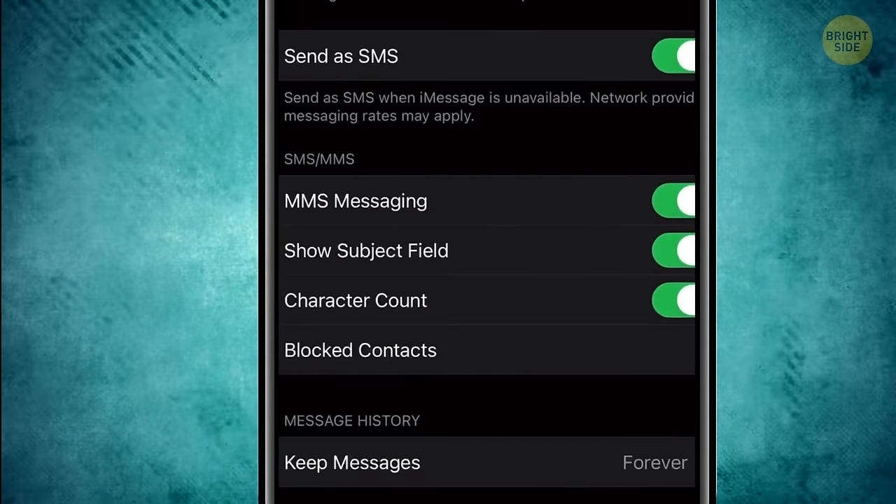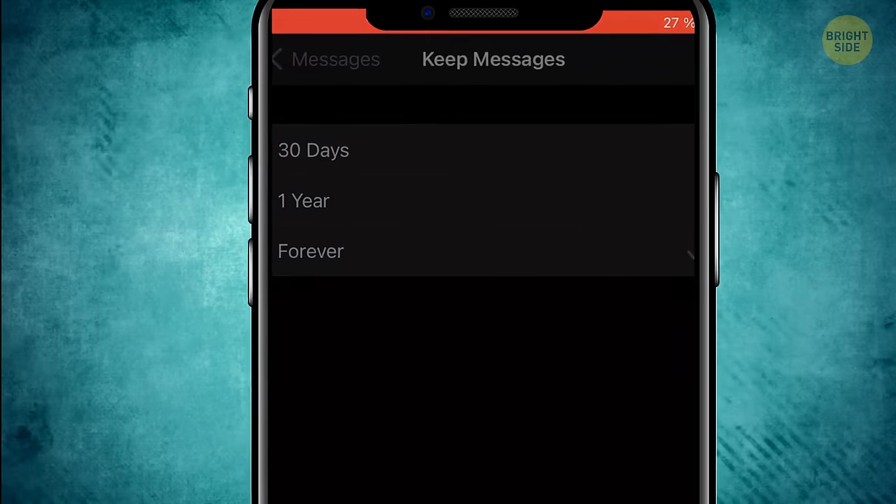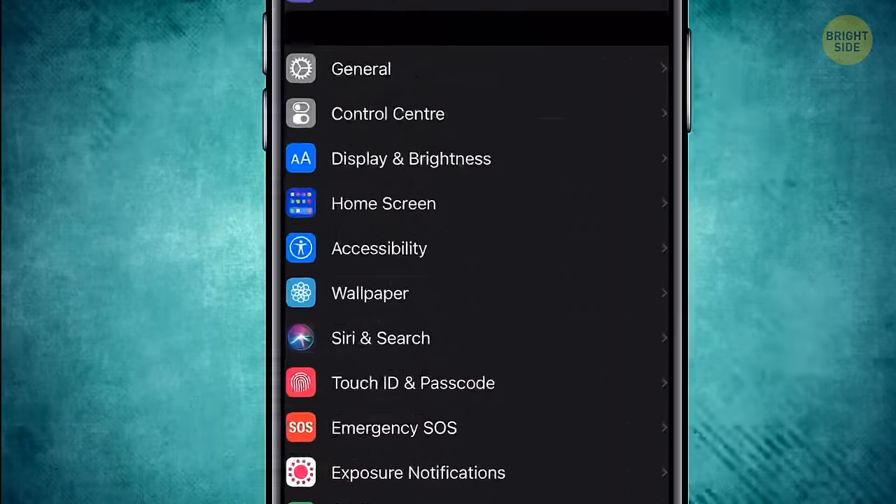In the message history, tap the Keep Messages button — it's forever by default, but you can keep them for one year or even only 30 days. Don't forget to refresh your phone's operative memory to make it work better and faster. For iPhones, go to Settings, General.